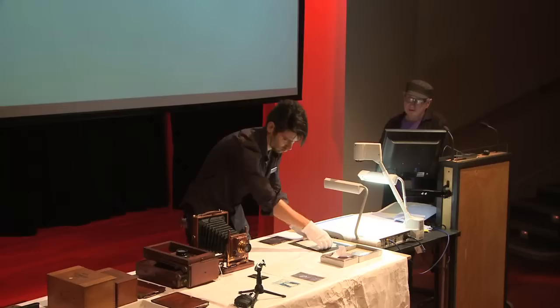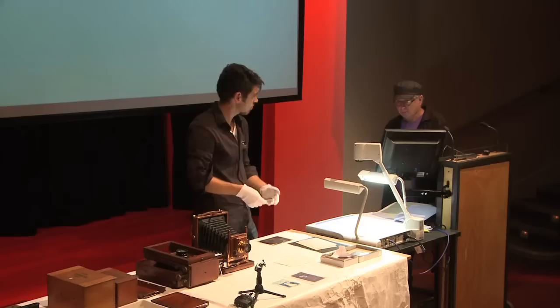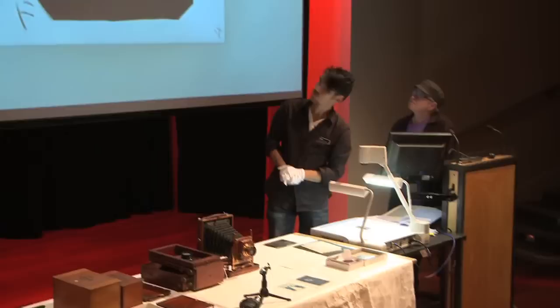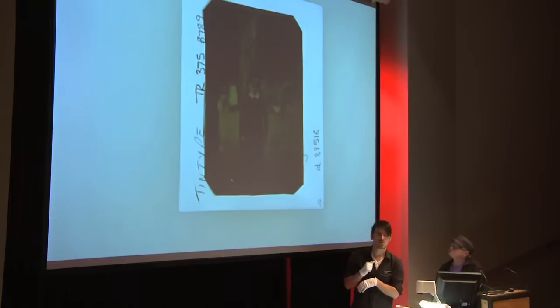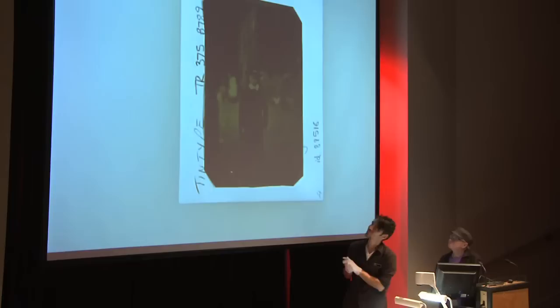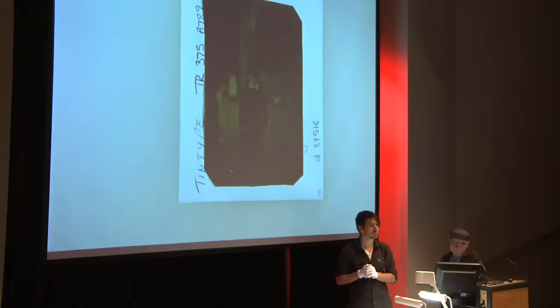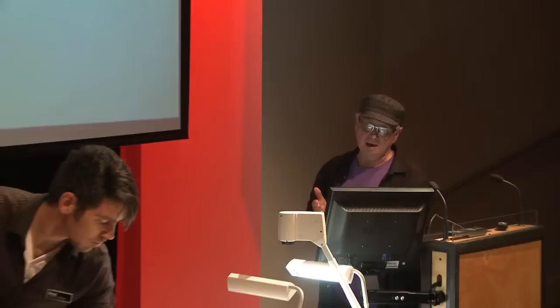Ambrotypes are often confused with daguerreotypes because the practice developed of presenting them in a little case, just like a daguerreotype. And that's also a collodion — a collodion tintype. That's the example where you use metal — it's called tintype but it's actually iron, sometimes also called ferrotype. The whole process produces an effective positive because the metal acts like the black backing. Remember that camera with the nine lenses — a lot of portrait photographers would expose many images on a big tin plate, and after developing, simply cut them up with tin snips.